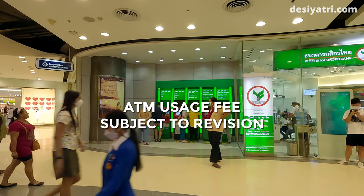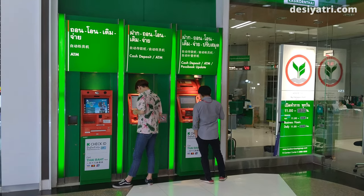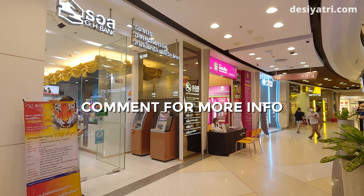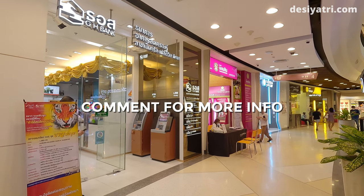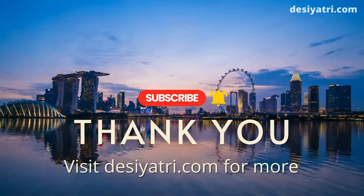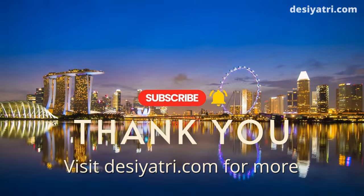The ATM usage fee in Thailand may change in the days to come. The fee mentioned here was correct at the time of recording this video. For any other information or updated fees, please write a comment below and I will respond as soon as possible. Consider giving a thumbs up if you like the video, and subscribe for more such videos in the future. Many thanks for watching.